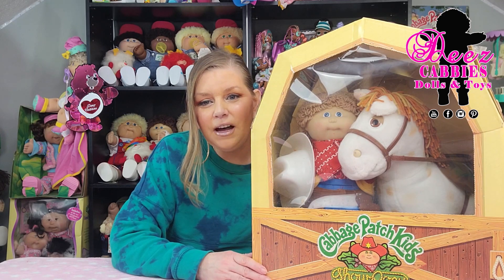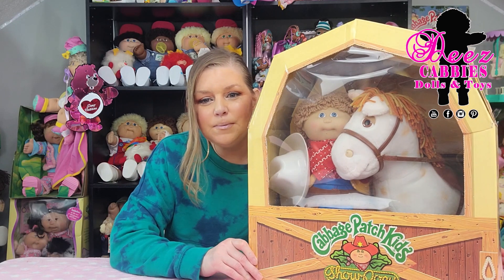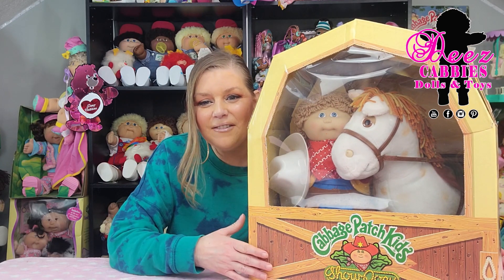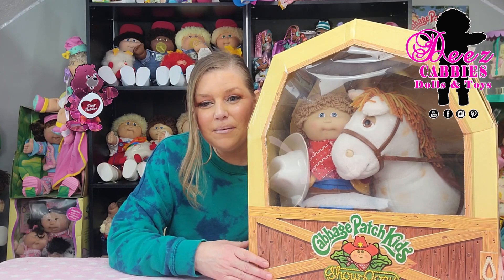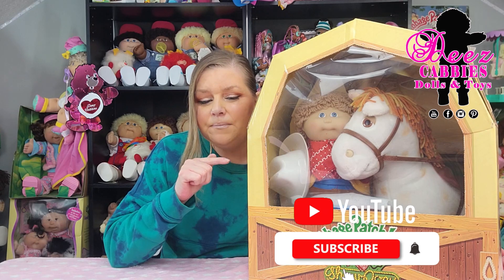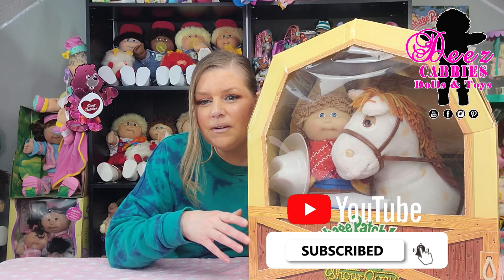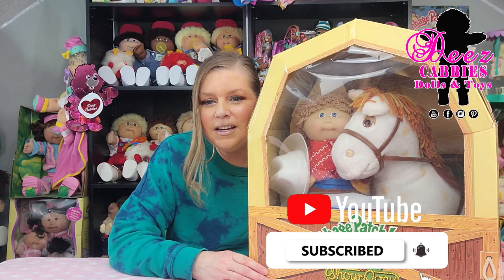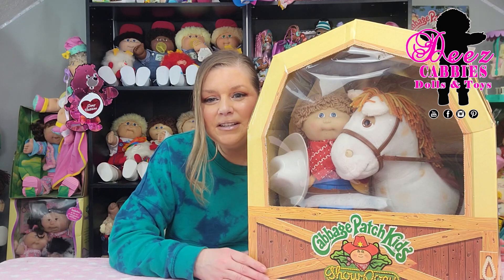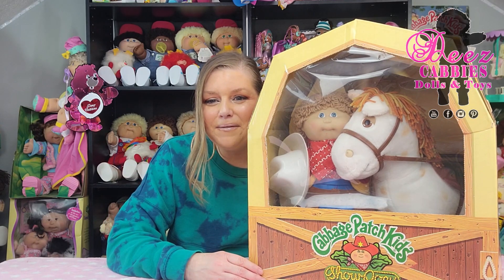It came out in 1985, was produced by Coleco when they had the Cabbage Patch Kids. In this box I have not only a Show Pony but also the Cabbage Patch Kid that goes with it. I've never opened this box — I believe I had it in a video briefly but I've never fully unboxed it. It's pretty special. It's been in this box all these years but I'm going to open the box and show you what's in there. I think it's going to be a lot of fun.